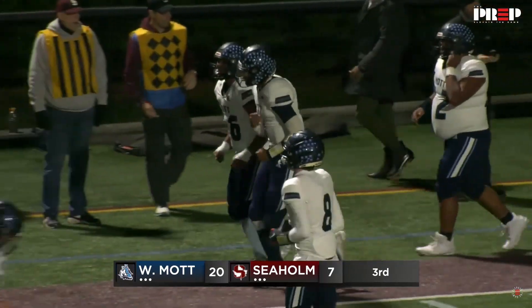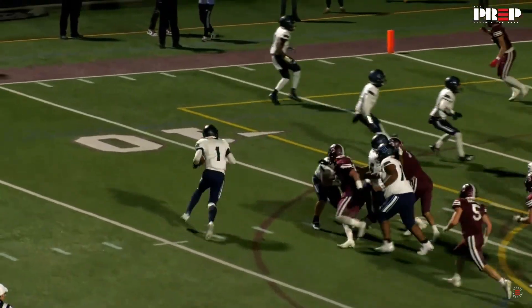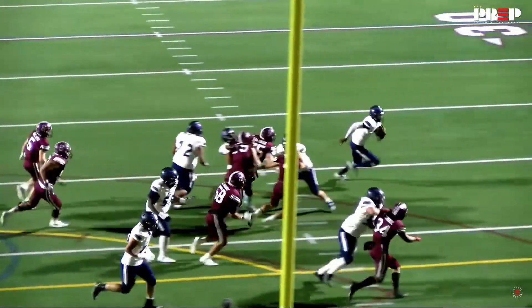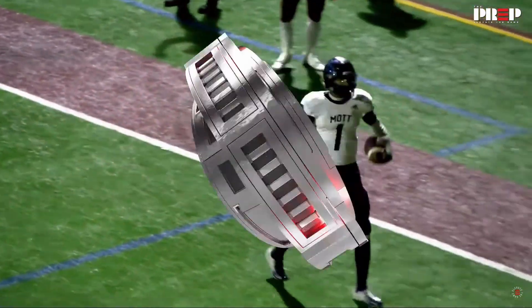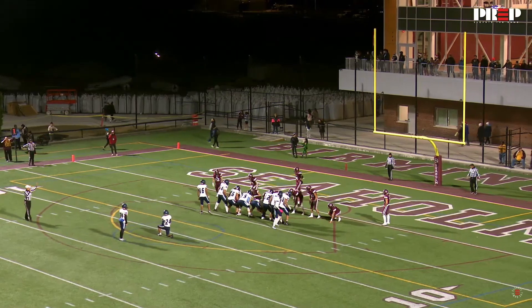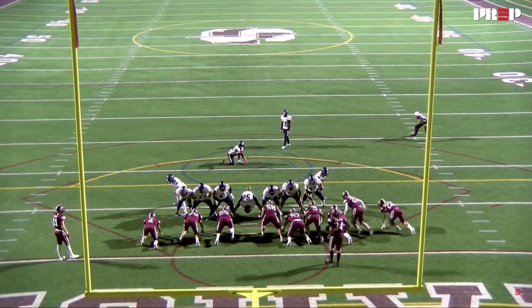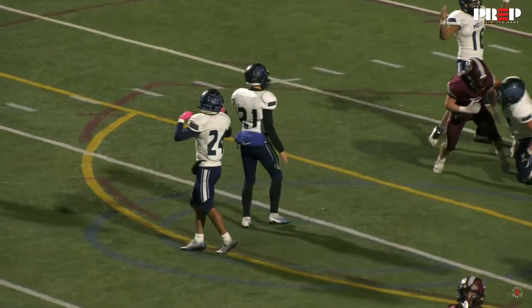It's almost like having a cheat code. If you were to play Madden and create a player, he's the quarterback you want to create. Look at the speed getting to the outside. Great blocking down the field by Donovan Isaac, able to give his quarterback the angle to get in. He just glides with that football in his hands — 94 yards on the ground for Caleb Osborne, his 23rd rushing touchdown of the year. Extra point Benitez, and it is good.